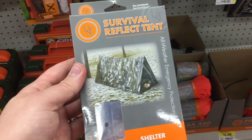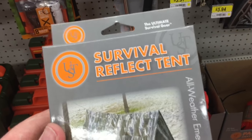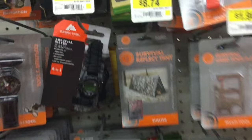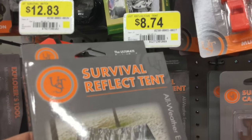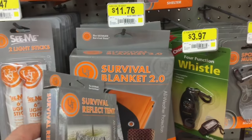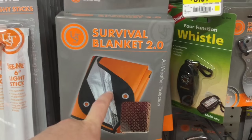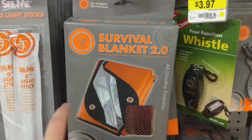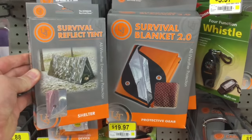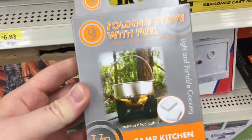If you're in a situation where you need to get shelter quick and you're maybe not even good at making shelter, this survival reflective tent — especially in cold or windy conditions — will help keep you warm. If you were to combine that with the Survival Blanket 2.0 for $11.76, it's much thicker material and very durable with complete protection. For under 20 bucks you can get yourself an emergency tent and a solid blanket to keep you in a pinch.